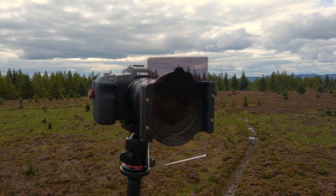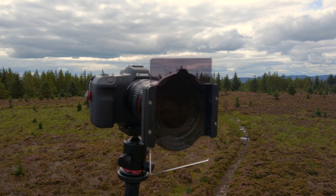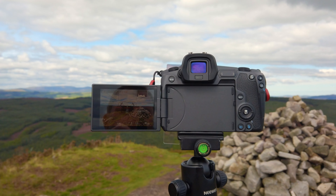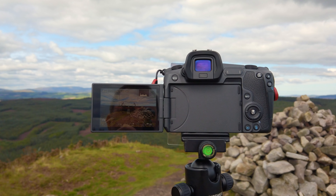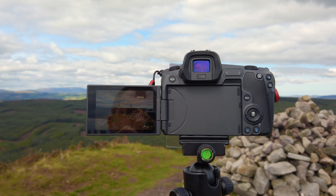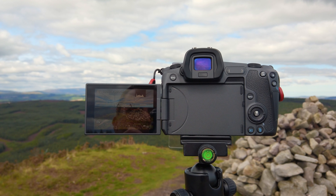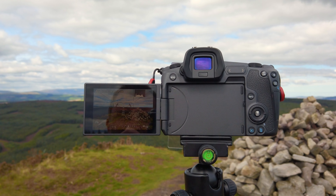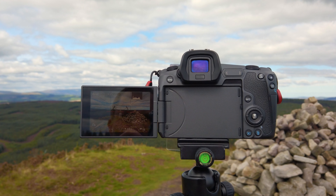Got a three-stop graduated filter on, just because the sky is bright with the white clouds. Focus is on the rock stack, placed to the right in the bottom third of the image, with the rock on the left kind of leading in. We're doing F16 to get nice front to back sharpness, ISO 100.